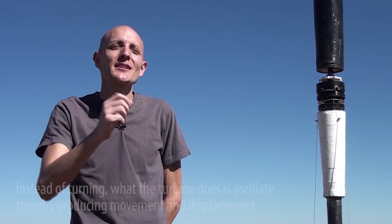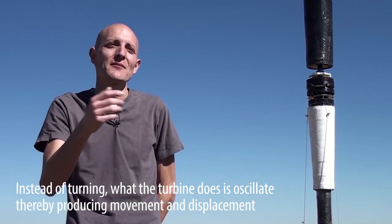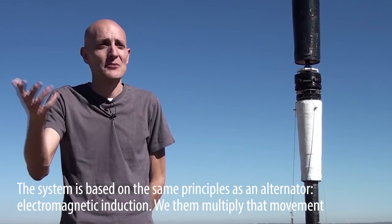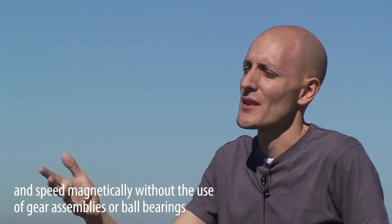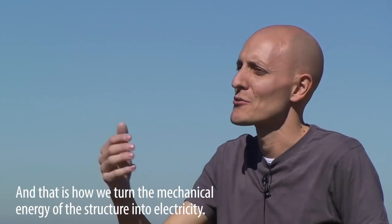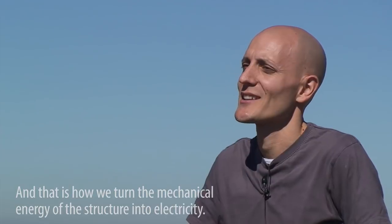Instead of turning, we have a movement and a displacement. We are supported by the already well-known principle of electromagnetic induction alternators. We have to do a multiplication of that displacement and that velocity. We do this magnetically — we do not use any gearing — and that is how we convert the mechanical energy of the structure into electrical energy.